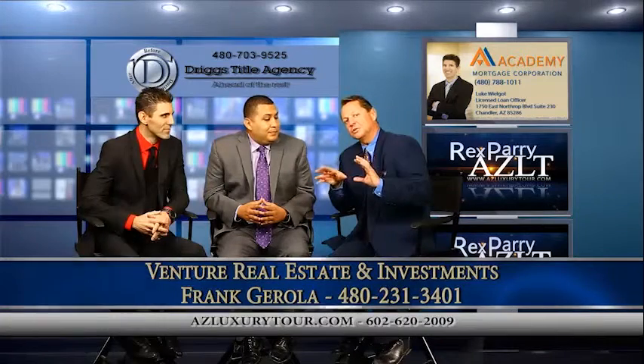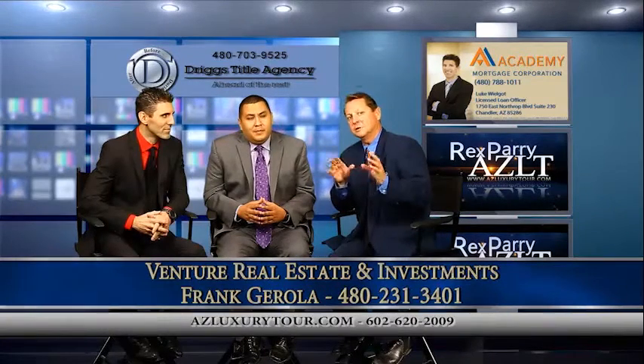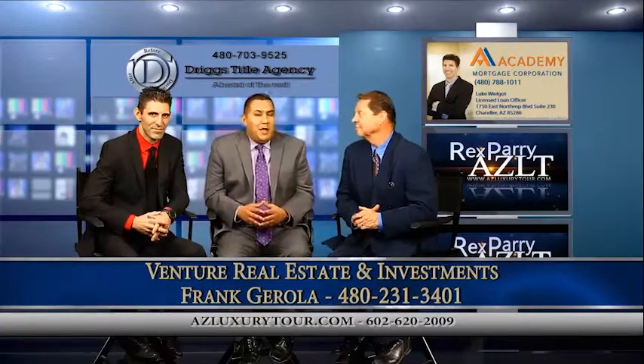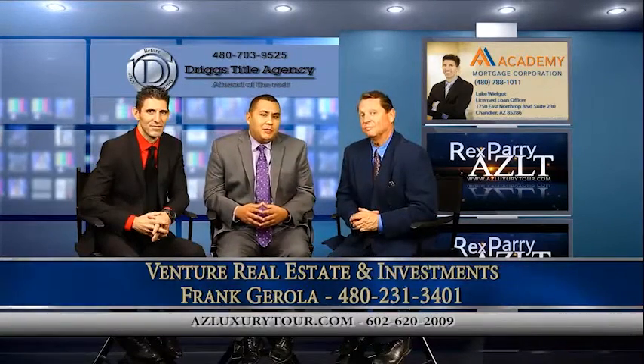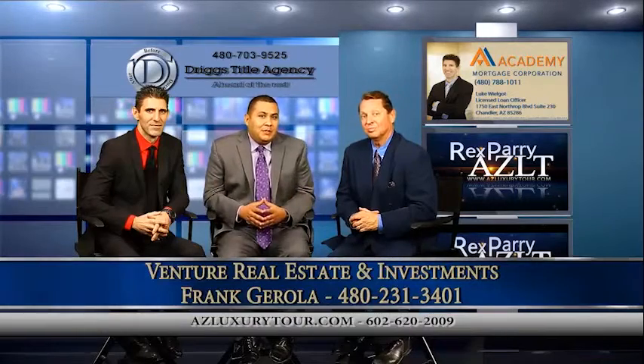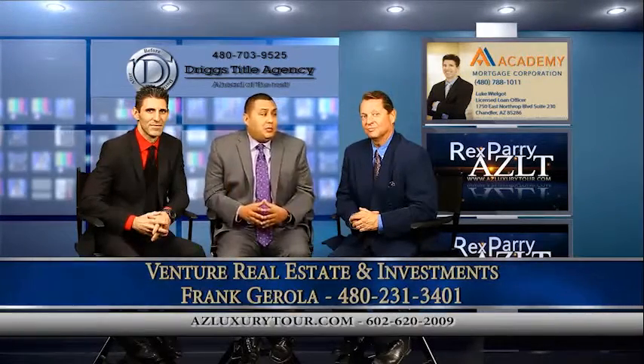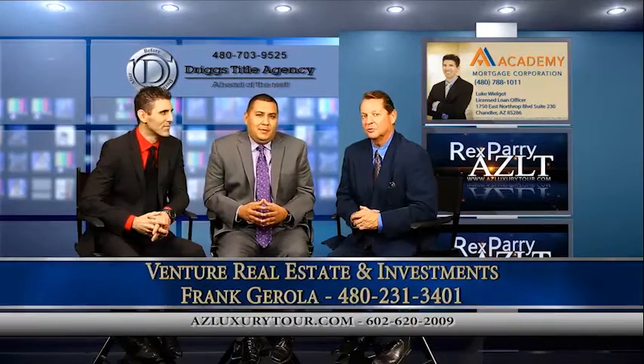Venture works a lot with investors and does all kinds of different things. The investment market is still very good here in Arizona. There's still a lot of opportunity. Our brokerage specializes in quite a few different types of real estate — investment, building portfolios, fix and flip, and conventional real estate as well. This is still a great market for that.